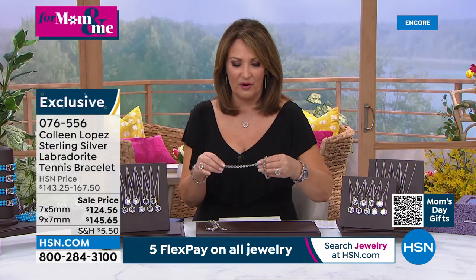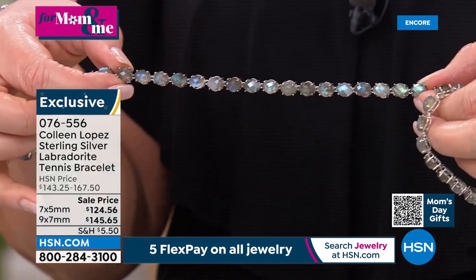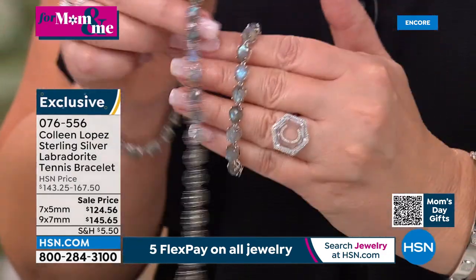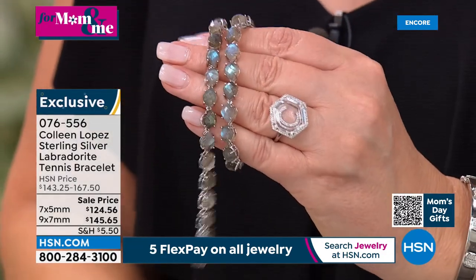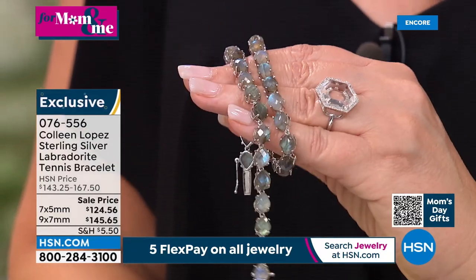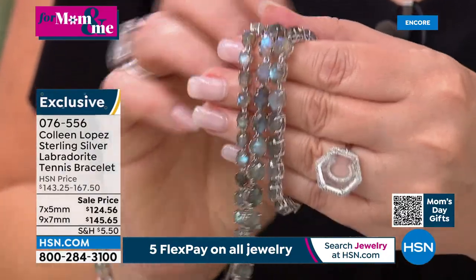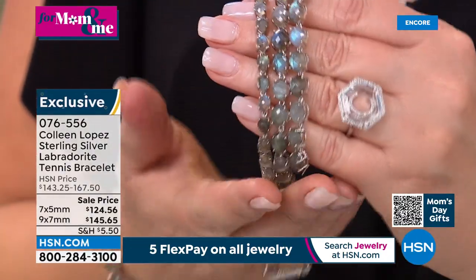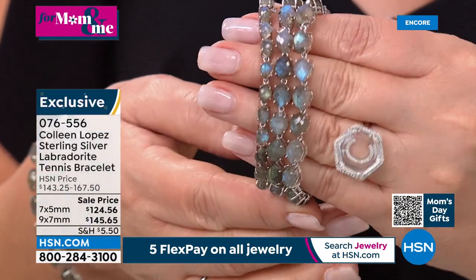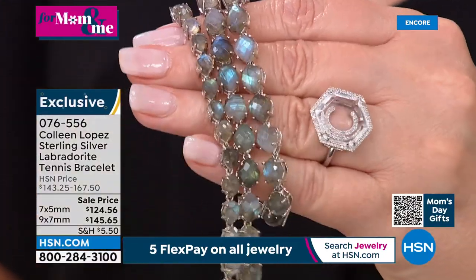If you are a fan of labradorite, I know many of you are — this is a gorgeous new bracelet and we don't have a lot left, so we won't be talking about it for long. Item number 076556. You can do the 7x5mm or the 9x7mm. See that checkerboard faceting — look at the way the stones just light up. This is not trick photography; we don't use sparkle filters or star filters on our cameras.